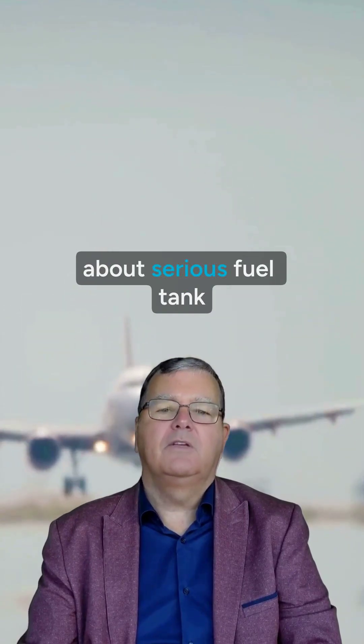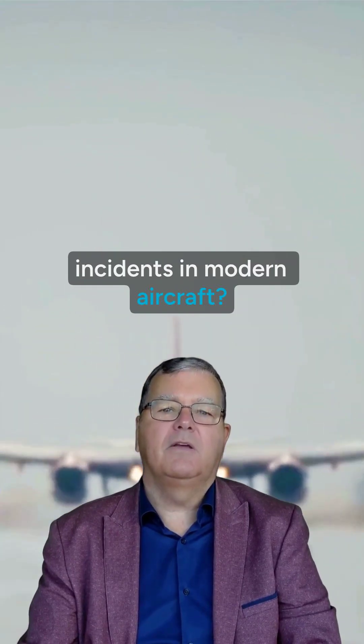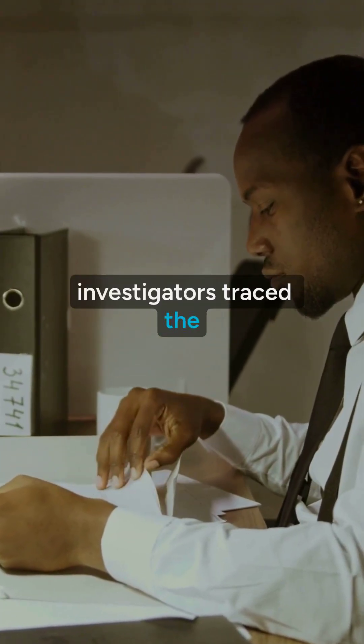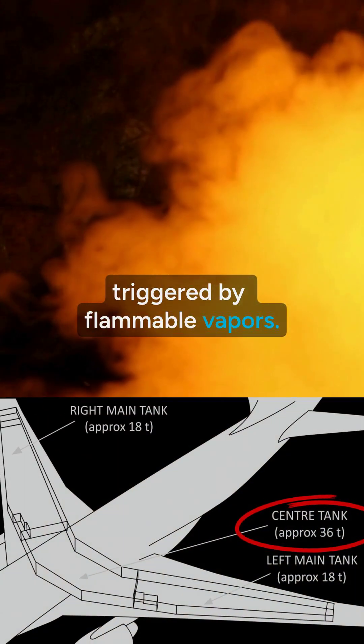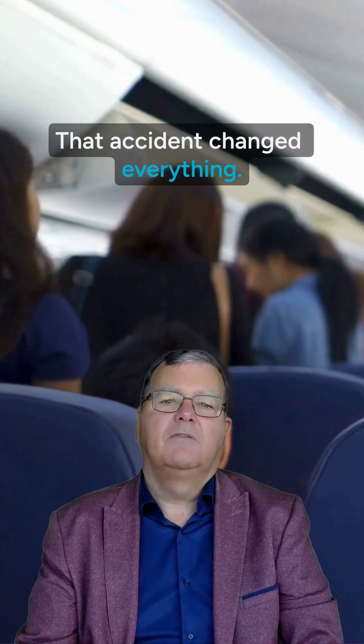Ever wonder why we don't hear about serious fuel tank incidents in modern aircraft? After the 1996 TWA Flight 800 tragedy, investigators traced the cause to an explosion in the center wing fuel tank, triggered by flammable vapors. That accident changed everything.